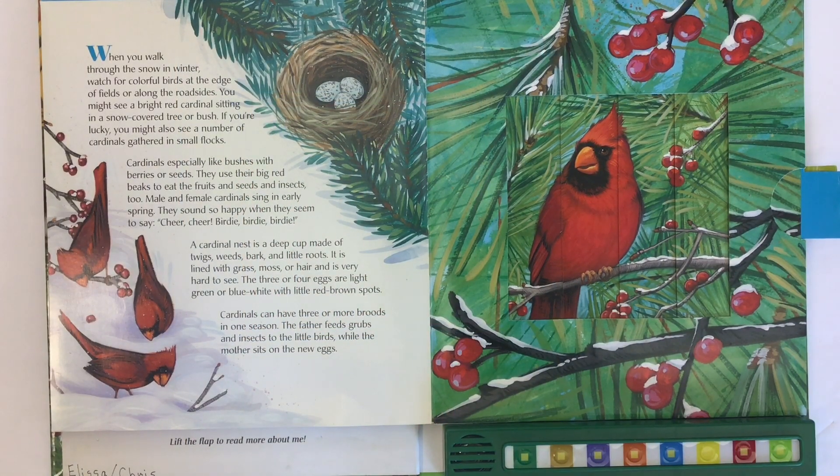When you walk through the snow in winter, watch for colorful birds at the edge of fields or along the roadsides. You might see a bright red cardinal sitting in a snow-covered tree or bush. If you're lucky, you might also see a number of cardinals gathered in small flocks. Cardinals especially like bushes with berries or seeds. They use their big red beaks to eat fruits, seeds, and insects too.